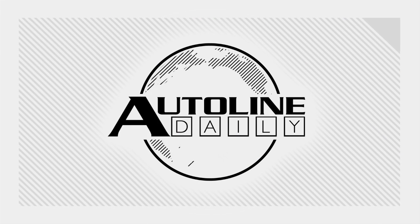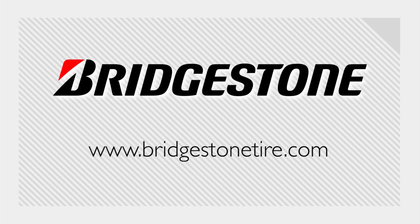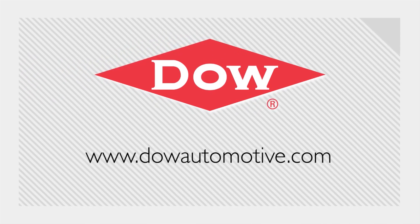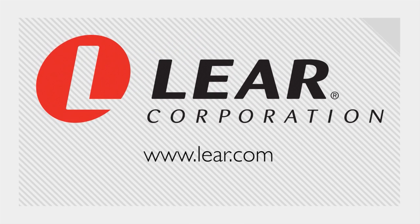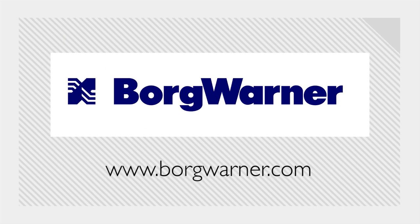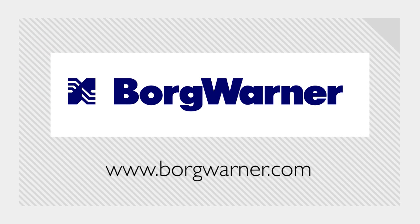Autoline Daily is brought to you by Bridgestone Tires — your journey, our passion. Dow Automotive Systems — advanced materials that deliver better results. Lear — a global leader in automotive seating and electrical systems. And by BorgWarner — propulsion solutions that support a clean, energy-efficient world.